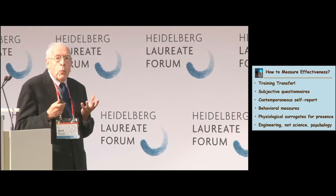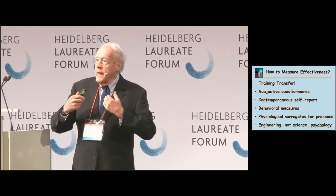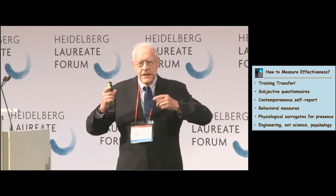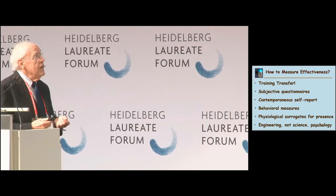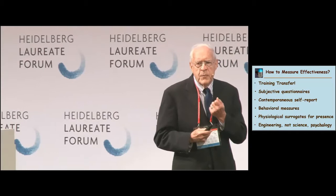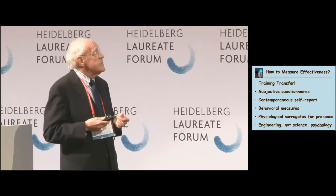We began as a field with subjective questionnaires: give people the virtual world experience, then ask them afterward whether they felt present, quantitated into seven-point Likert scales. For many years, subjective questionnaires after the experience were the only test we had of effectiveness. Another method was to talk about it as you go — a concurrent verbal report — but the trouble is, if you're talking about it and thinking about it, are you really doing the experience? So there are problems there.